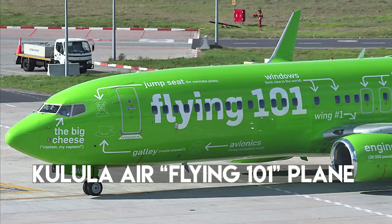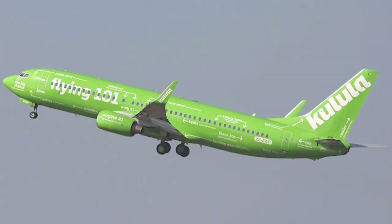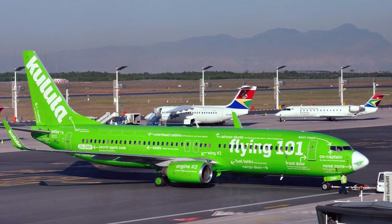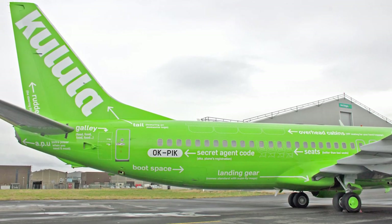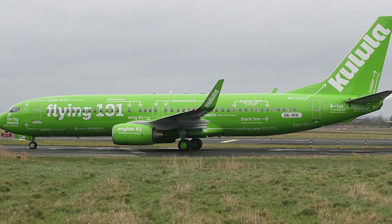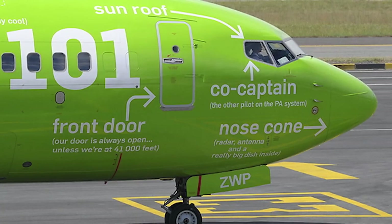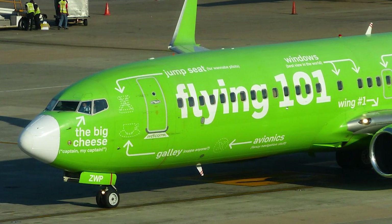Number 19: Kulula Air Flying 101 Plane. This South African low-cost airline has a good sense of humor when it does paint jobs. The Flying 101 Boeing 737-800 was designed by the airline's in-house design team. The aircraft has white arrows running throughout its body identifying obvious parts in bold white, accompanied by comical comments. For example, the emergency exits have a 'throne zone' comment for the extra legroom, and the avionics section reads 'fancy navigation stuff.' Features not visible from outside, like passenger seats, toilets, and the galley, are labeled in dotted lines — the galley represented by a cup of coffee.